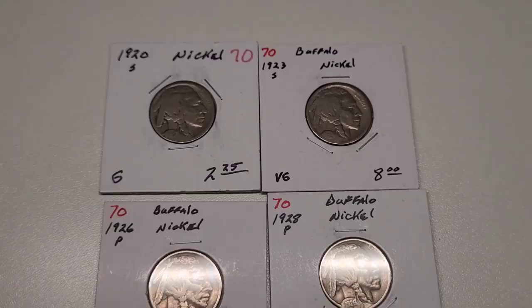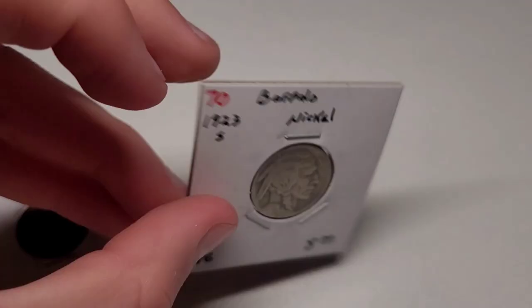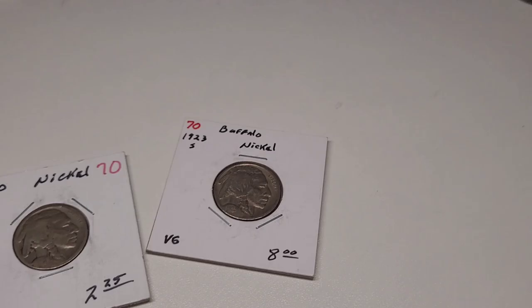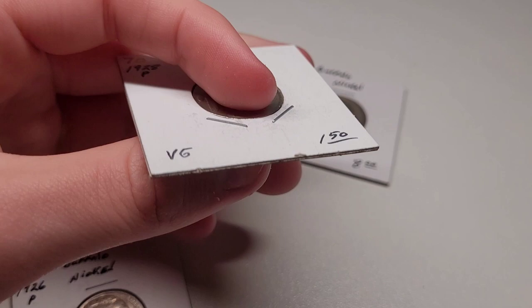The buffalo nickels aren't as expensive as some of the pennies, but they're still pretty interesting for 5-cent coins. The 1920 S is in pretty good condition — $2.35 to buy. The background of the buffalo nickels is really cool. The 1923 S is not as common for its date and wasn't minted as much — I bought it for $8. The 1926 is more of a common date so it isn't worth as much; I got it for $1, and the back looks really clean. The 1928 also looks really nice and I bought it for $1.50, and the back looks really nice and clean.